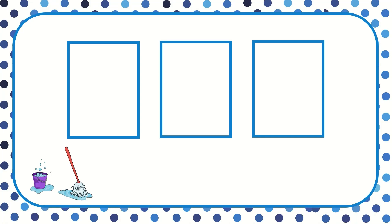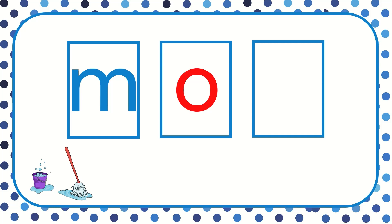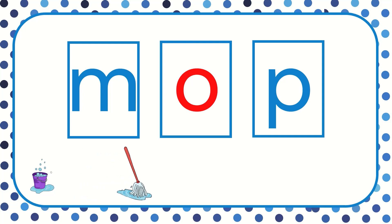Let's read this word. M, aw, p. All together now. Mop. The word is mop. I can mop the floor.